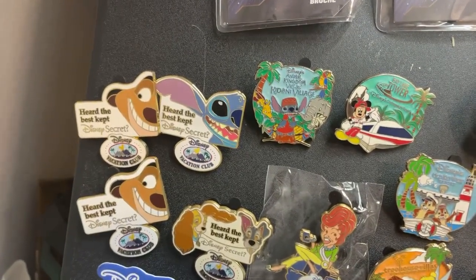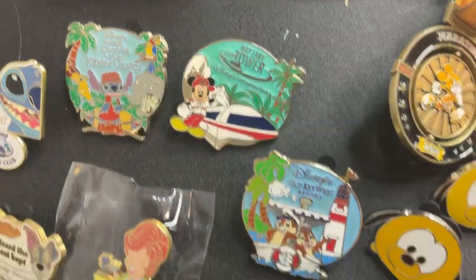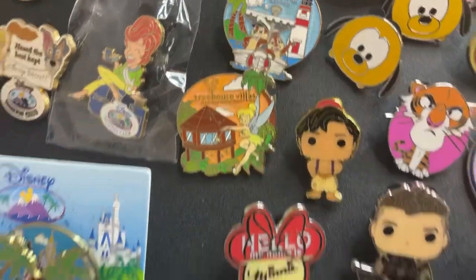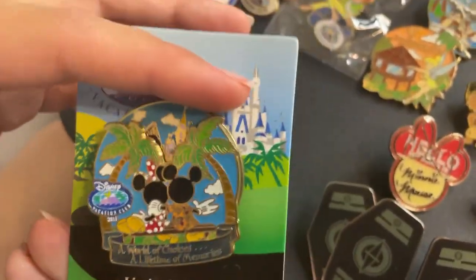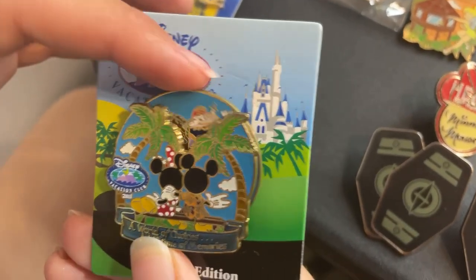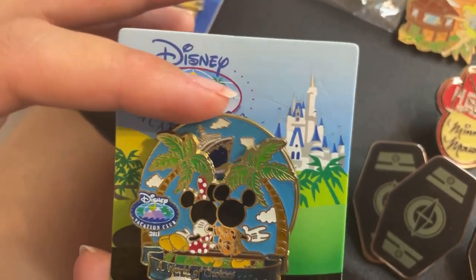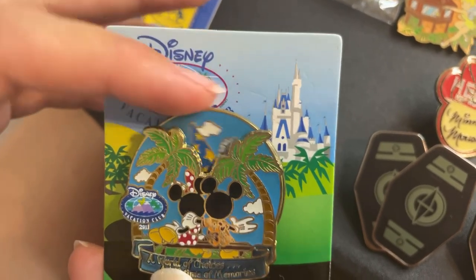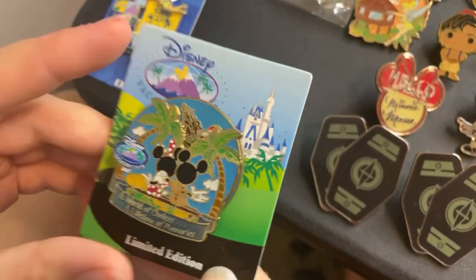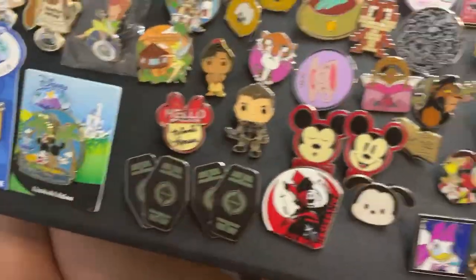Down here we have some vacation club pins - a little Stitch from Animal Kingdom, a Mickey monorail, Chip and Dale in front of Old Key West, and Tinkerbell's treehouse. Check out this one - you've got the Magic Kingdom castle, then all the different Disney World parks, California Adventure, the cruise lines, and also the Disneyland castle. That one is probably my favorite vacation club pin I've seen - I thought it was really cool how they had all the different parks on there.